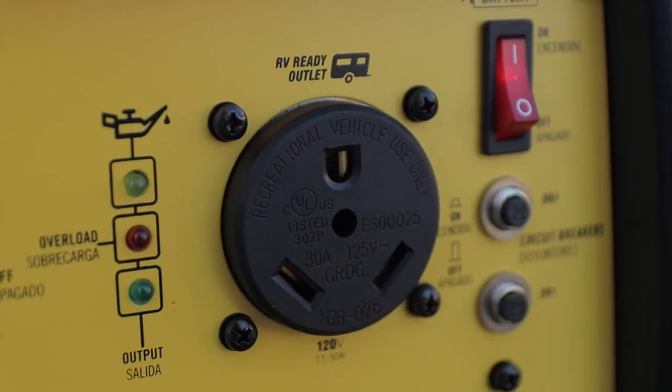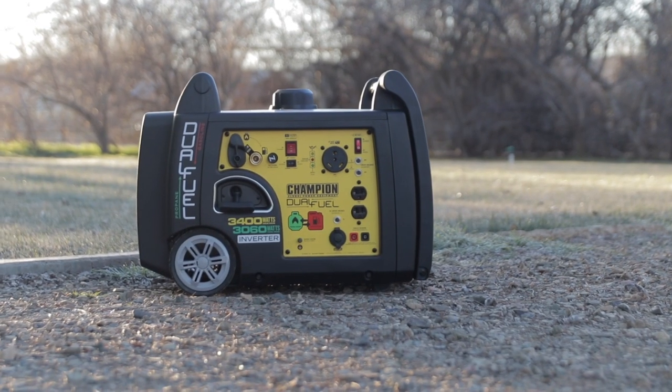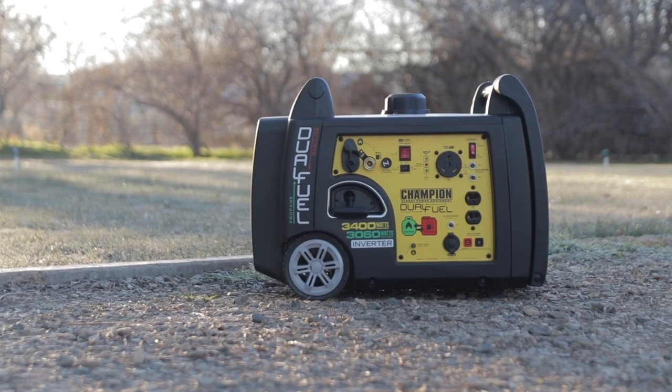Today we're talking about propane generators. Propane doesn't pack as much punch as gasoline, so why consider a generator that can run on propane? I'm Jared Gillis. Welcome to another All About RVs. Today we're looking at a dual fuel generator — it runs off of propane and gasoline — and why that might be an advantage to you. We're going to look at one in particular that I've had some hands-on experience with: the Champion generator.